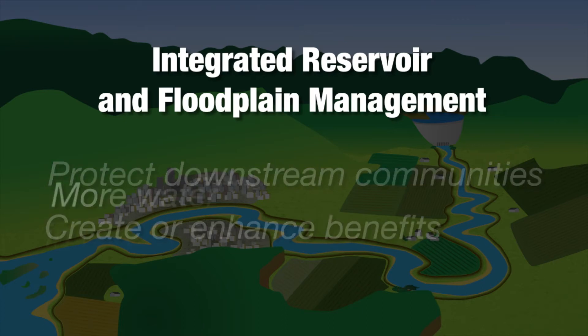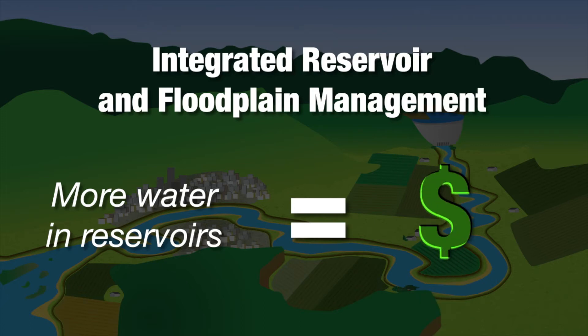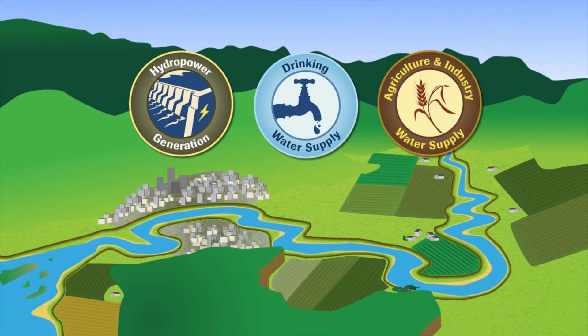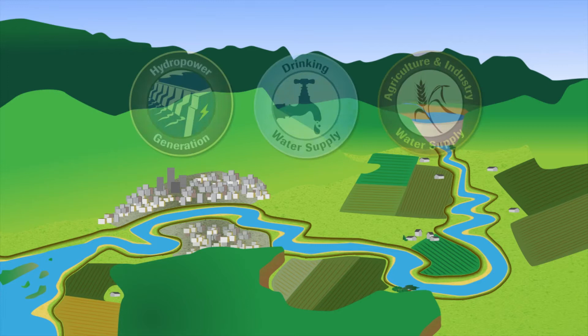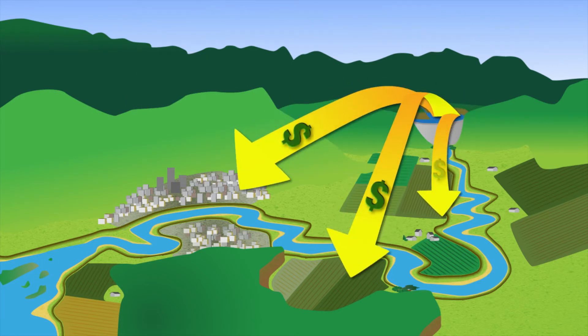The key is this: in many cases more water in the reservoirs equals more money — money generated from things like increased hydropower and water supply for communities, agriculture, and industry. These and other sources of revenue can in turn be used downstream to help cover the costs of protecting communities from floods and enabling more floodplain areas to store or convey water.